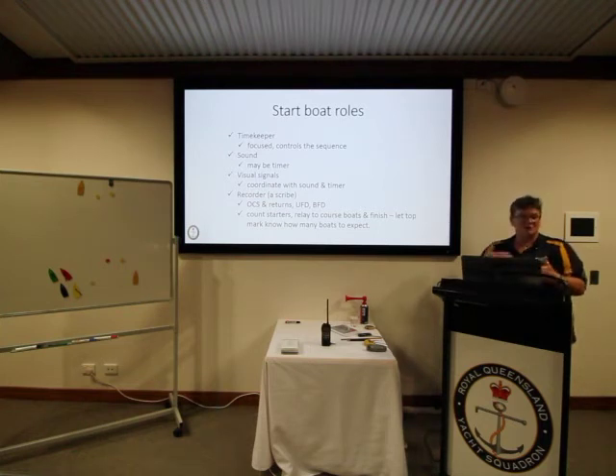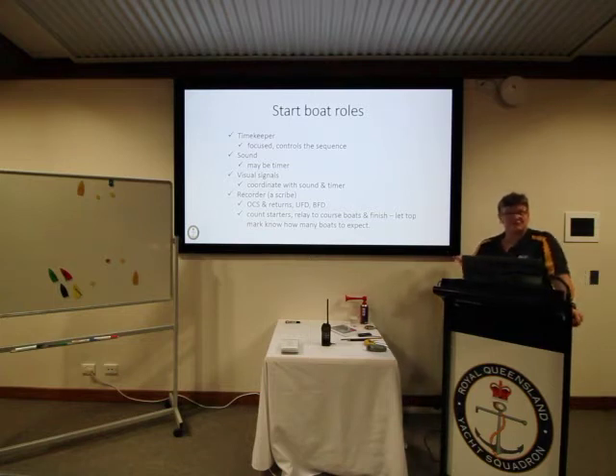There's also a recorder who works closely with the race officer, primarily recording the identification of boats on course side — OCS, premature starters, UFD (U flag disqualified), BFD (black flag disqualified) — and whether OCS boats have returned. They're responsible for counting the number of starters and relaying that information to the other course boats, particularly the finish boat, for safety purposes.